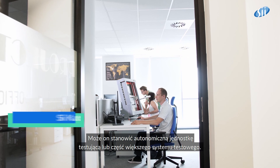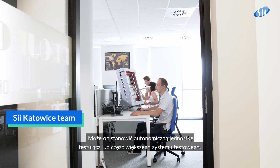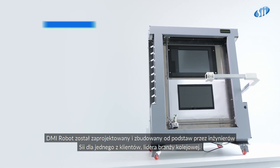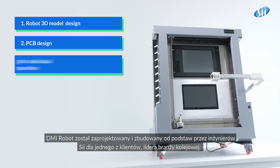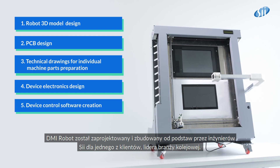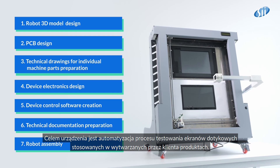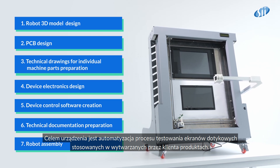It can be an autonomous testing unit, or it can work as a part of a larger test system. The DMI robot was created from scratch by SII engineers on demand of one of SII's clients leading in the railway industry. The goal was to automate the touchscreen's testing process used in manufactured products.